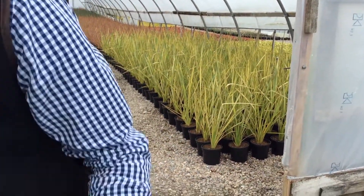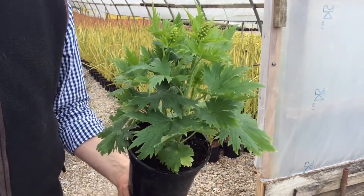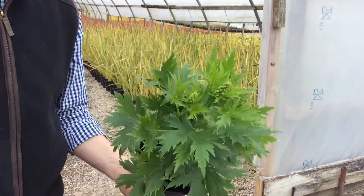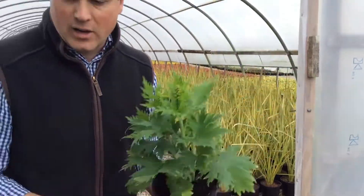Something else budding up nicely now is the Delphinium Guardian series. We've got three varieties: lavender, blue, and white. This is lavender — as you can see they're budding up now. Nice stocky two-litre plants. Perfect for bank holiday sales.